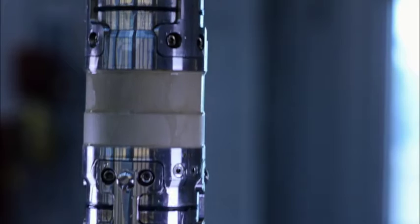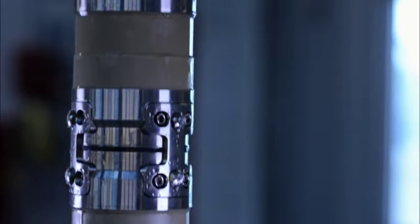The principle of sonic logging is to use a speaker, or what we call a transmitter, to create a pressure wave in the mud around the tool. That pressure wave transmits into the formation and those waves either travel along the edge of the borehole or go through and refract back through the formation. The pressure waves then come into the receiver section and are recorded on our receivers.